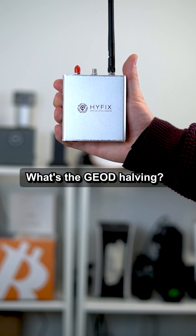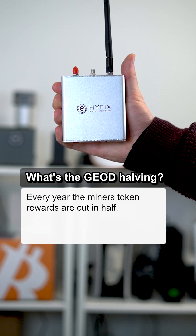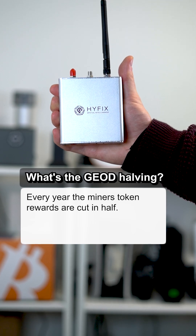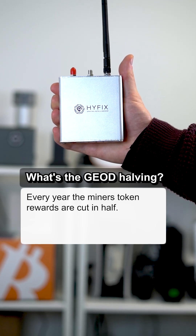What's the GeoToken halving? Every year, the token rewards miners get are cut in half, so fewer tokens will enter the market. And the more GeoNet grows, the more businesses use the GeoToken for its real-world use cases, making the GeoToken rarer, which can push the price up.